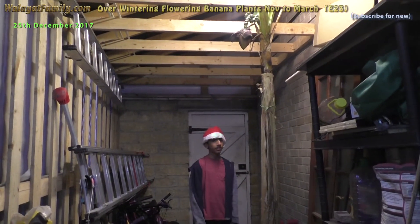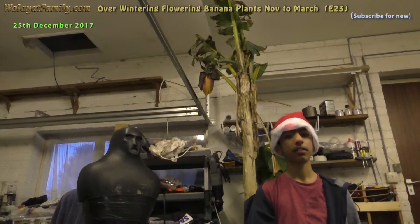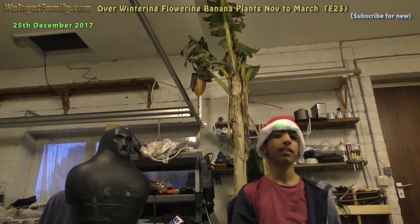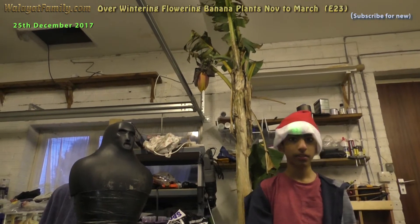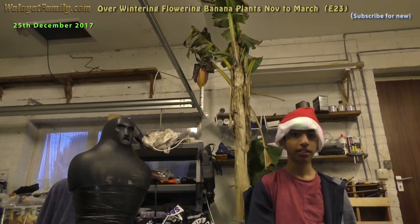Now let's look at the one in the garage. This is the banana tree flower in the garage and it's doing better than the one in the shed, but it still reaches very cold temperatures at night.